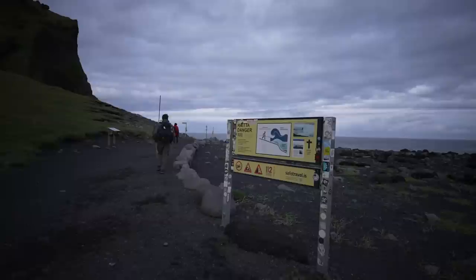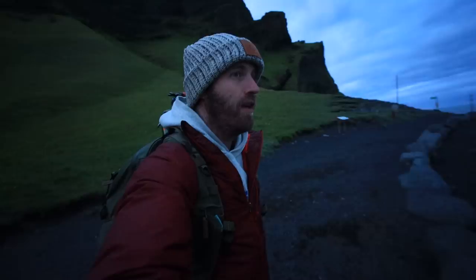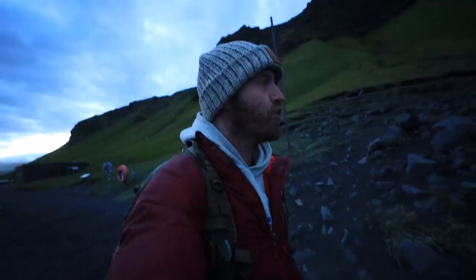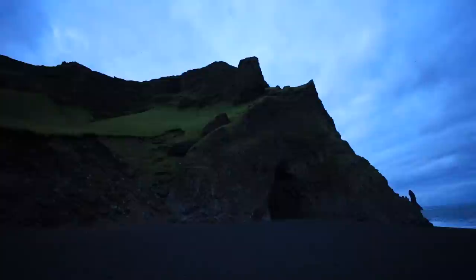We're at the black sand beach at Vík. As you can see by the sign, it can be dangerous and deadly — sadly, people die here quite often because they're not careful. I'm going to try something I've never done before: take a photo in the cave. I've come to this beach eight or nine or ten times, but usually in winter when sunrise is at 10am and tour groups are already here. Today I'm going to try to get into the cave and frame it with the sea stack — but if the tide is high or coming up, don't attempt it. Sneaker waves are real.